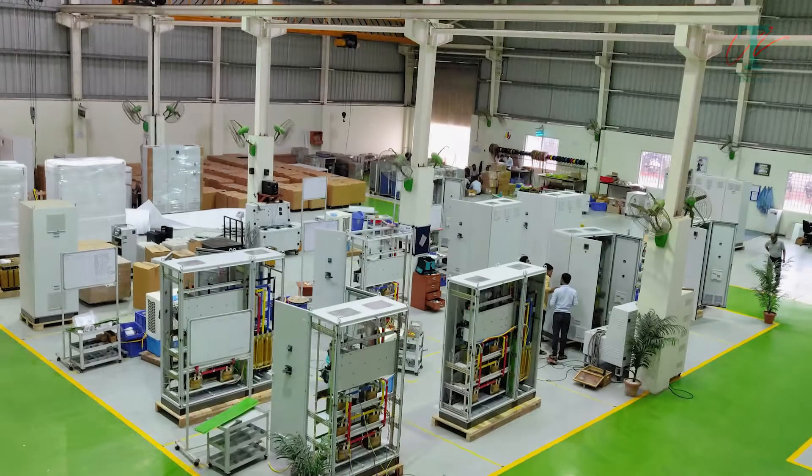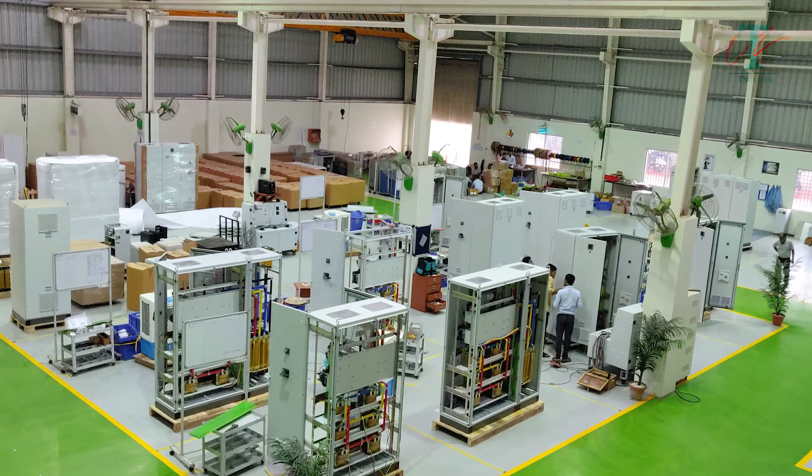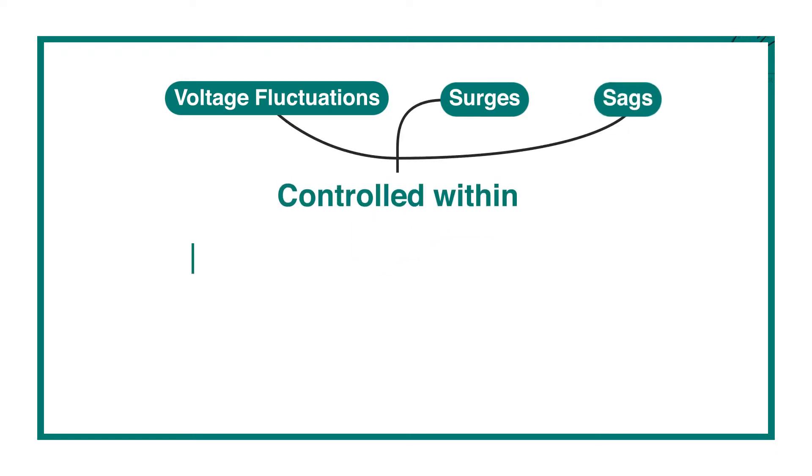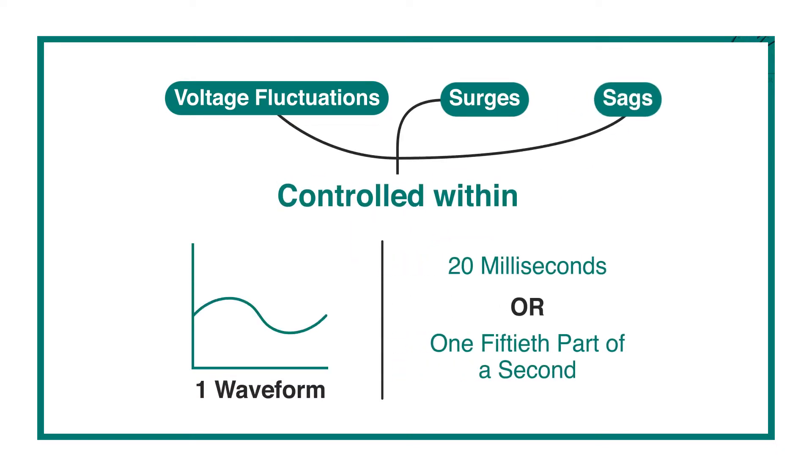The foremost demand of electronics is high quality of power, where any sudden voltage fluctuations, surges, and sags are controlled within one waveform — that is, 20 milliseconds, or one-fiftieth of a second.